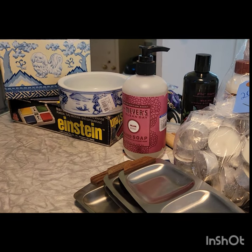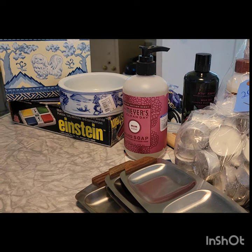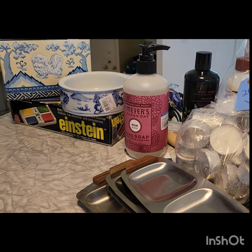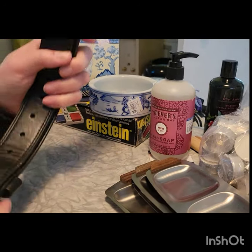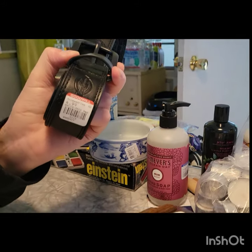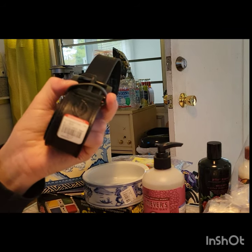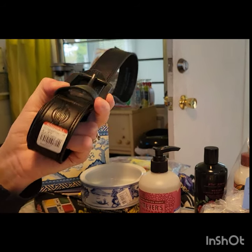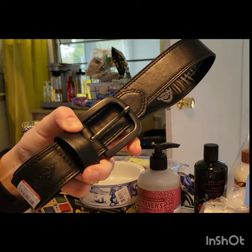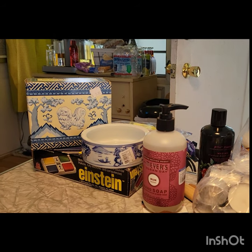Mr. Retro's got him a belt. He needs one — just letting the other one deteriorate. They're horrible nowadays. My dad had a belt that lasted probably 40 years. This was five bucks. That's exciting.